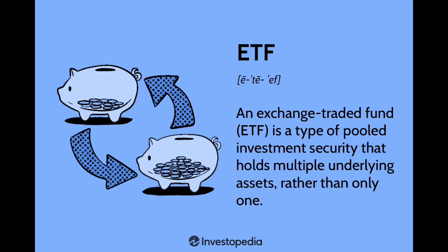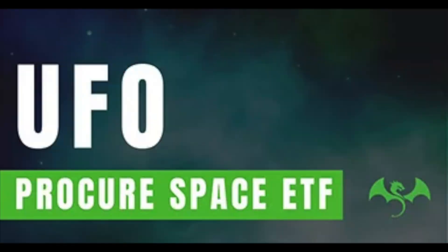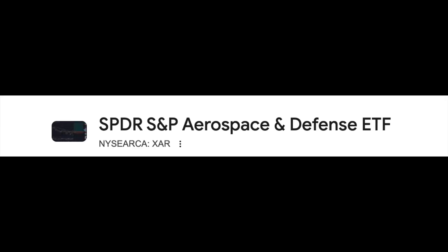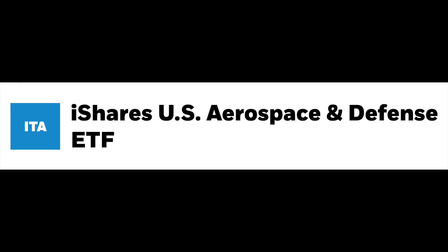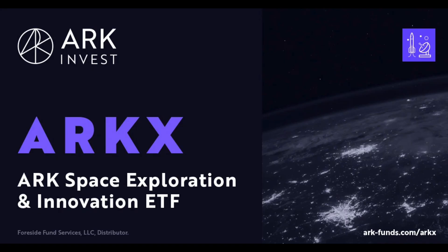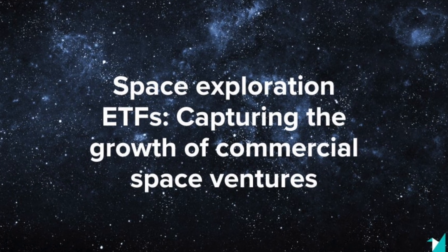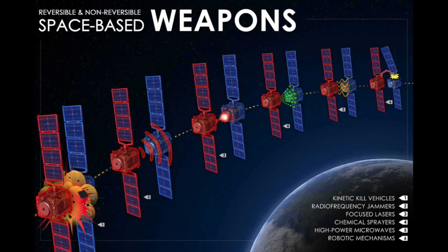If you're unsure or can't pick just one, you might want to consider an ETF for broader exposure. The ETFs I'd recommend are: UFO — the Procure Space ETF — for satellite and space technology exposure; XAR for the S&P Aerospace and Defense ETF; and ITA for the iShares US Aerospace and Defense ETF. These stocks and funds are a way to track and profit from the rise of defense-as-a-service in orbit.